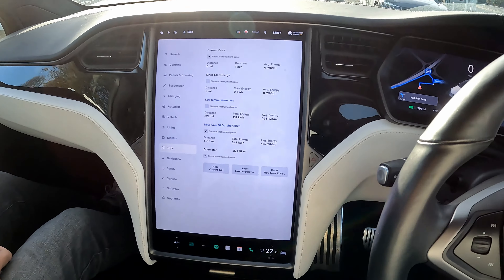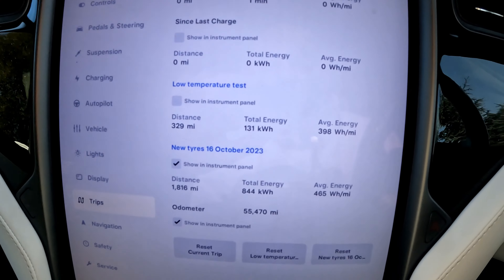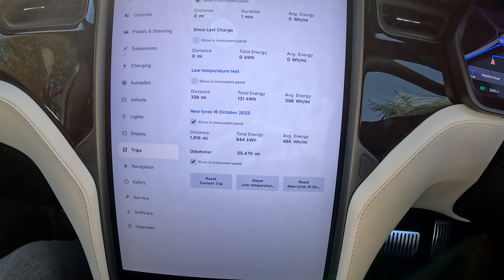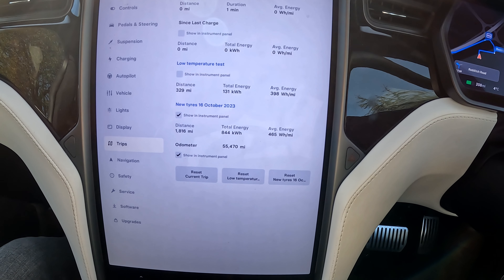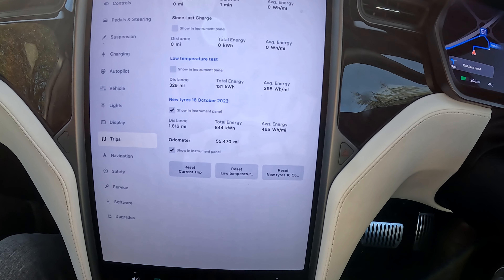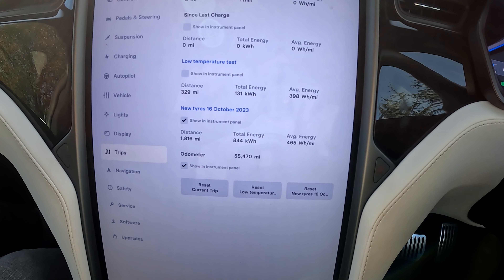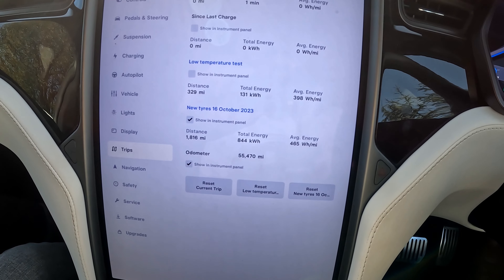We've just unplugged from Hopewood Park. The information so far: we've travelled 329 miles on 131 kilowatt-hours, which is 398 watt-hours per mile — equivalent to 2.51 miles per kilowatt-hour. As you can see, the efficiency has actually increased quite significantly since the temperature rose from negative 4 degrees Celsius to positive 4 degrees Celsius. Once we get to the halfway point in London, we'll go over the figures again.